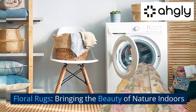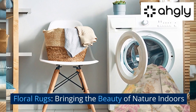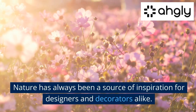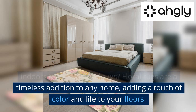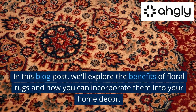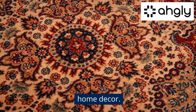Floral rugs: bringing the beauty of nature indoors. Nature has always been a source of inspiration for designers and decorators alike, and what better way to bring the beauty of nature indoors than with floral rugs. Floral rugs are a timeless addition to any home, adding a touch of color and life to your floors. In this blog post, we'll explore the benefits of floral rugs and how you can incorporate them into your home decor.